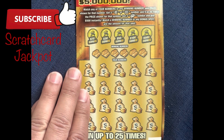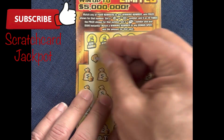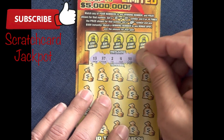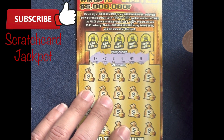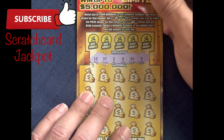You can see here what we scratched. Hope you're all doing well. Please like, subscribe, and leave a comment below. When was your last vacation to Florida? Did you play any scratch cards and win? Let me know.